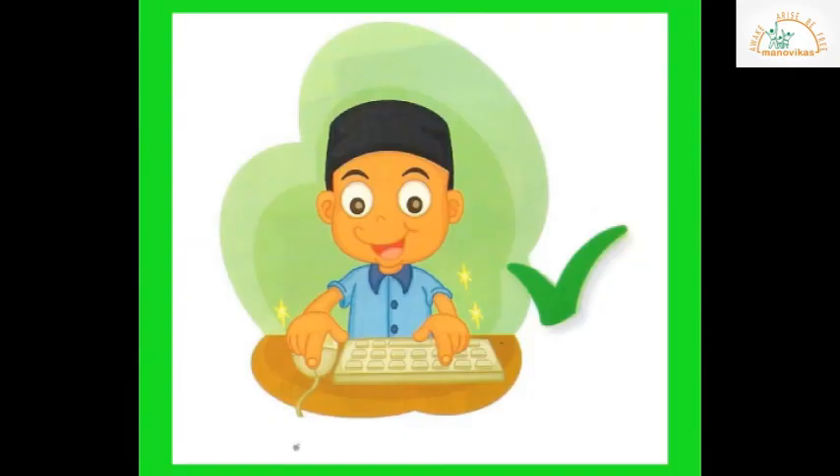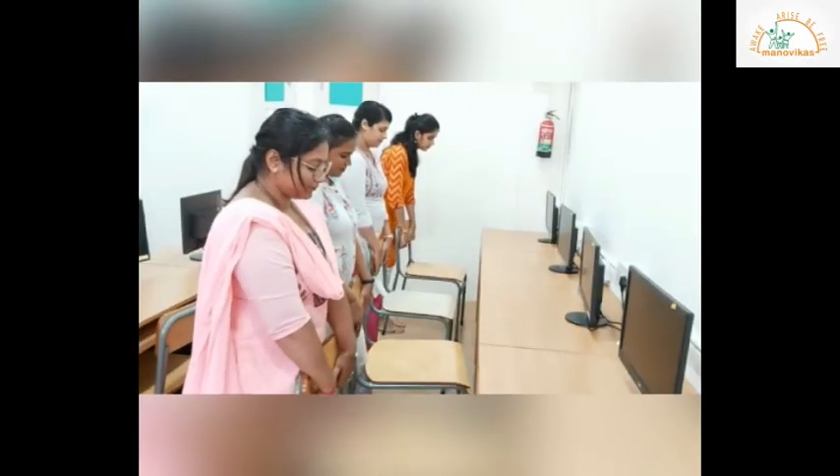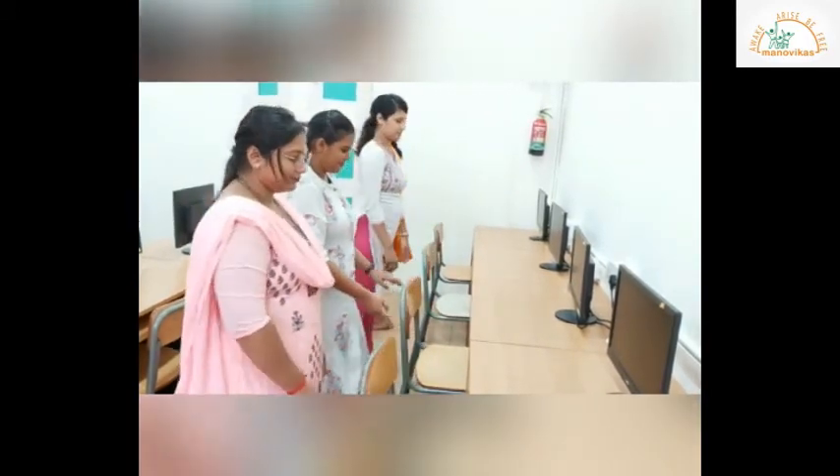Make sure that your hands are clean and dry when you touch any part of the computer. We should arrange our chairs back in place before we leave the computer lab.